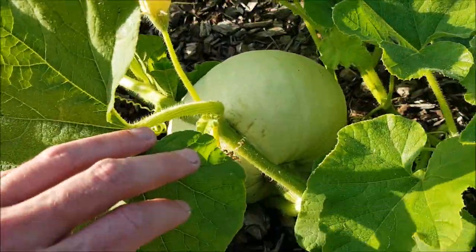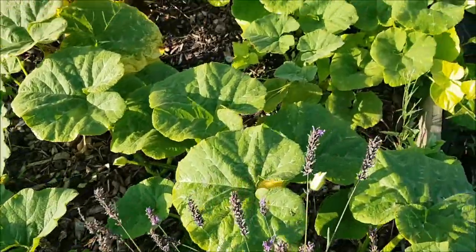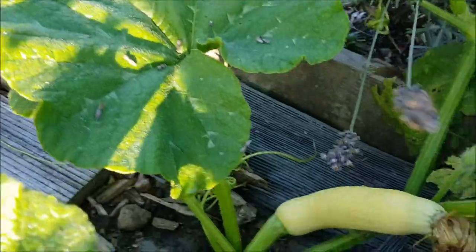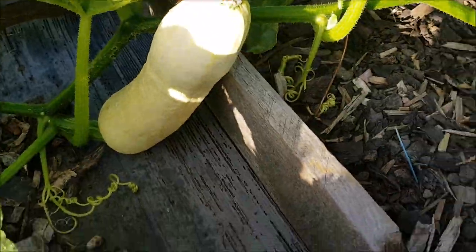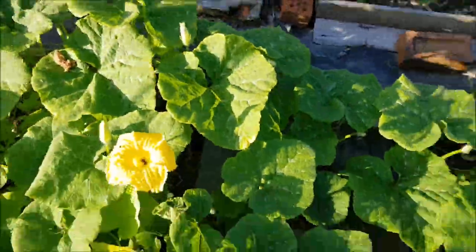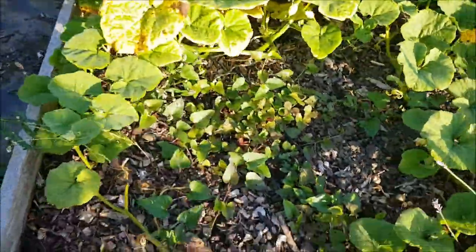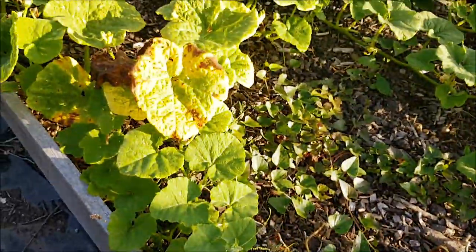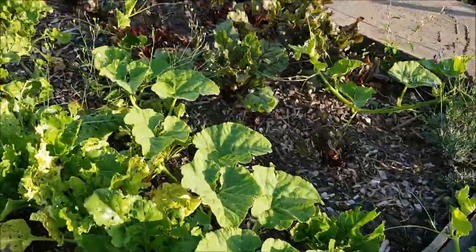We've got some beautiful squashes coming in here. I think that's Hungarian blue, and here we've got our wonderful Georgian candy squashes — loads of them this year, that's fantastic! There are about four of them, so it's looking really good. Let's see if there are any other squashes — yes, there's one lovely one.